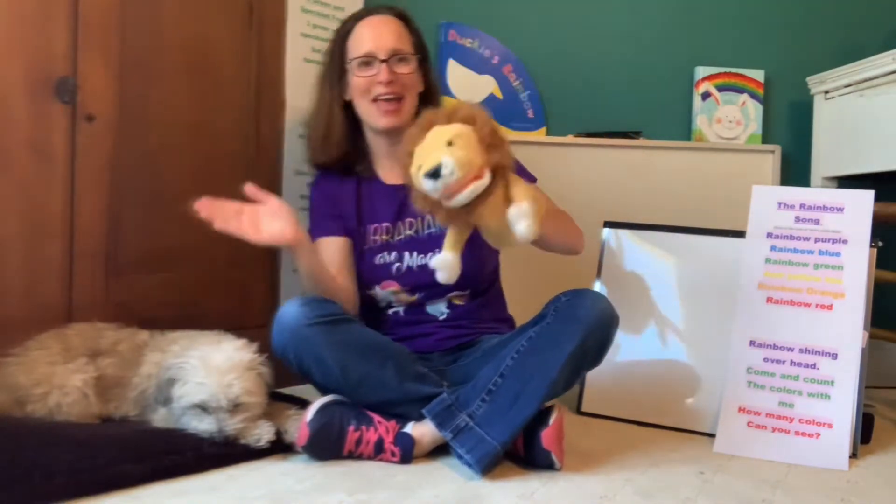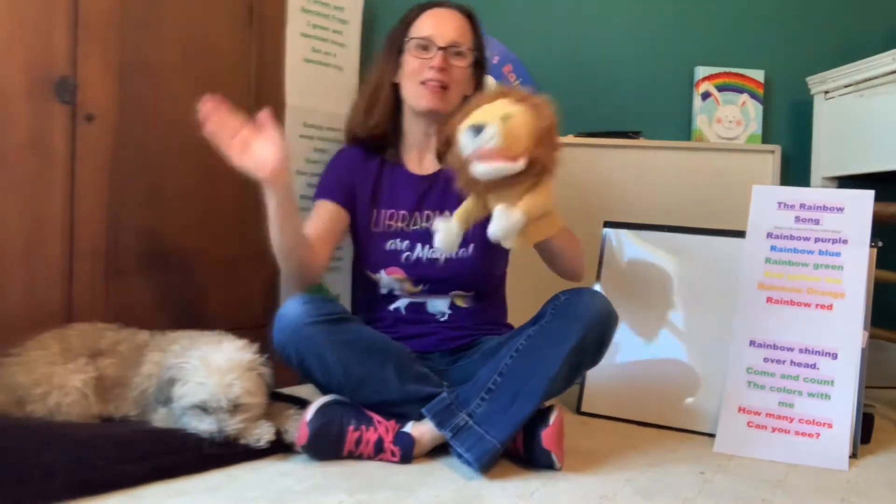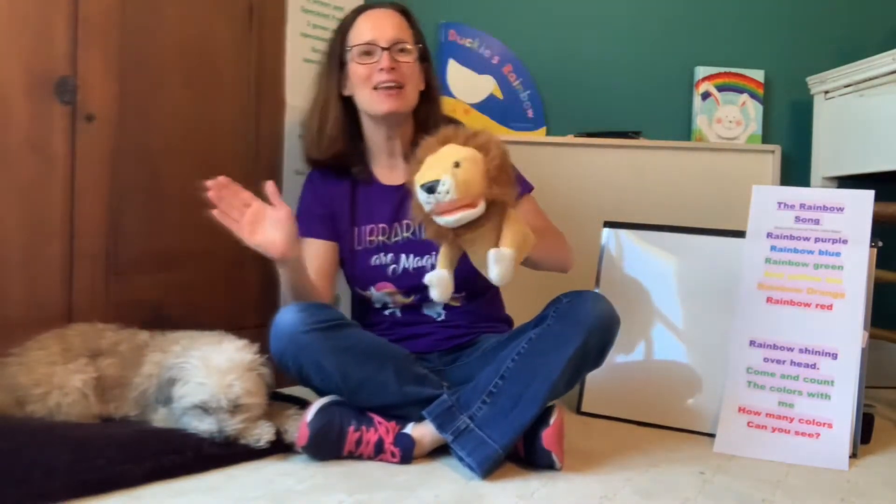Well, hello, everybody. Can you wave your hand? Wave your hand. Wave your hand. Well, hello, everybody. Can you wave your hand? Welcome to Storytime.